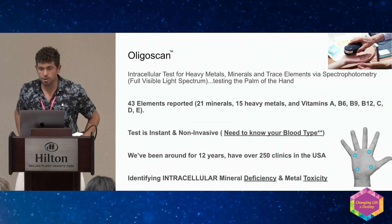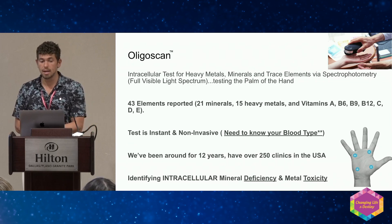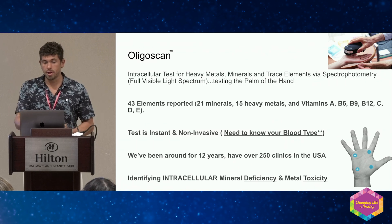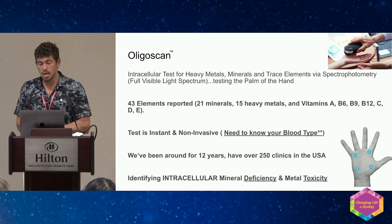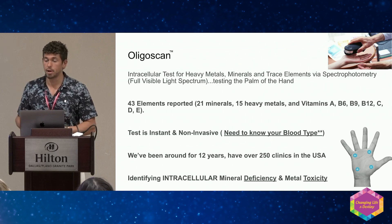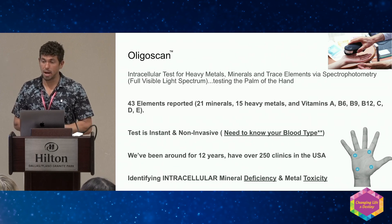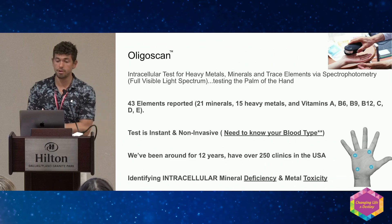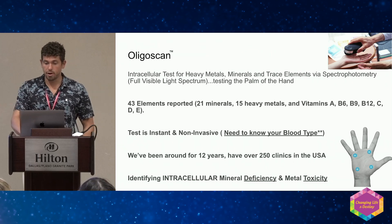To give you a little understanding of the OligoScan: it's an intracellular test for heavy metals and minerals, we're using light, and the report gives us 43 elements. It's non-invasive, it's instant, we're testing the palm of the hand. We've been around 12 years with over 250 clinics in the US. It's my father's company — he's been running it since 2012. Formerly, my dad, my grandpa, and my godfather started Douglas Laboratories in the 80s. They were pioneers in the nutritional industry and grew that company for 30 years before selling to Nestlé.